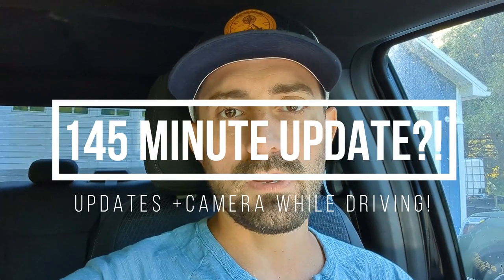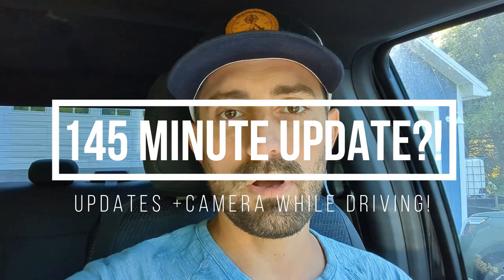What's going on guys? In today's video we've got another update that looks like it's a scheduled update that we'll have to force manually, versus the automatic ones we've seen in the past. So let's get into it.